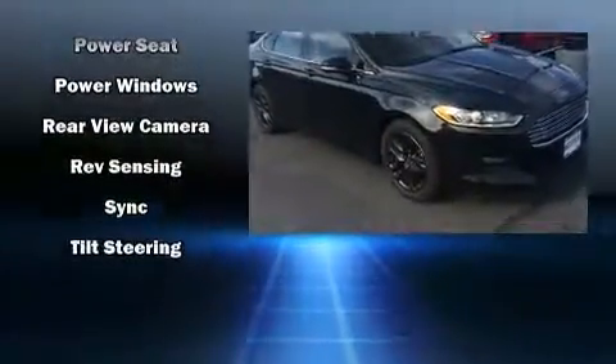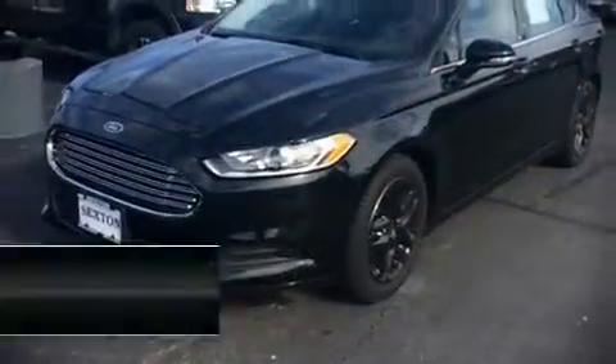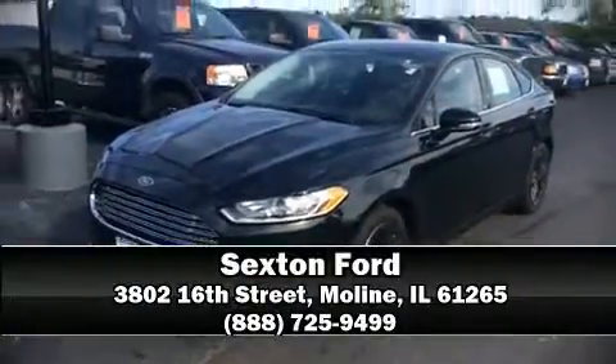Our sales staff will help you find the vehicle you've been searching for. Please don't hesitate to give us a call.